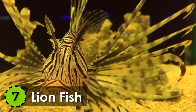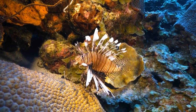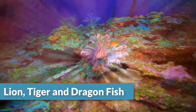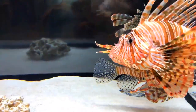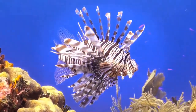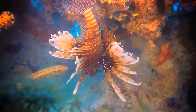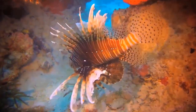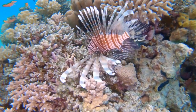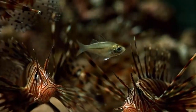Number 7: Lionfish. Found in the Pacific Ocean, this beautiful fish has many names — some call it lionfish or tigerfish, and it is also named dragonfish and scorpionfish. It has a multicolored skin with zebra-like stripes all over its body. The feathery fins work as a charm to lure smaller fish in. Although its sting is not fatal, its side effects are reported to be severe.